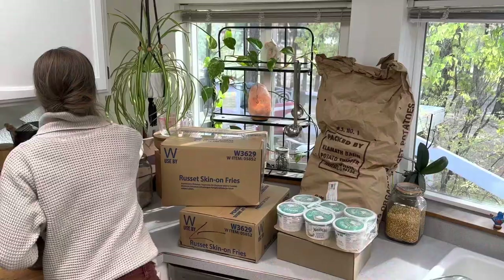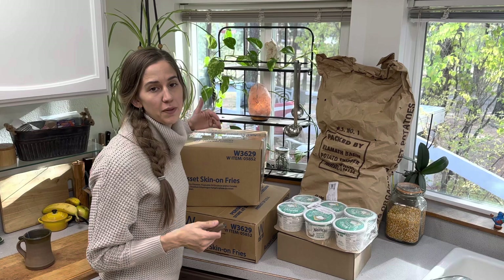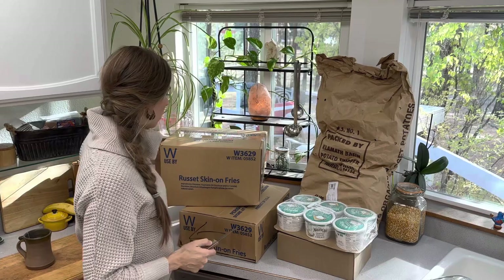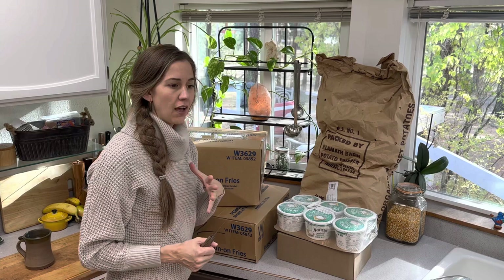Without further ado, let's get into my grocery haul. This is my month of November because we are at the end of October and I won't have another Azure Standard haul until the end of November — right after Thanksgiving. So I wasn't exactly thinking or planning ahead when I made this haul. Or maybe I was.